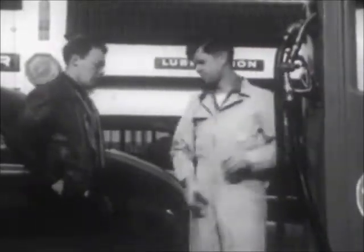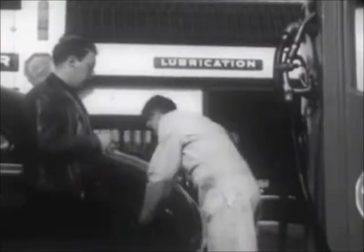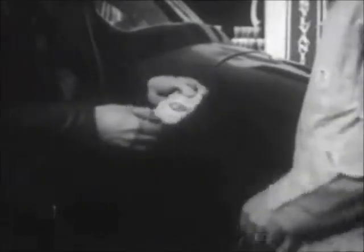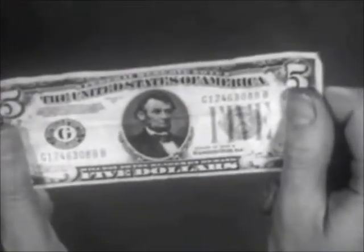Instead of doing a certain amount of electrical work in exchange for gasoline, Mr. Kelly pays for the gas with — yes — the same $5 bill he received at the hardware store. This convenience of modern money has evolved from an age-old search for a satisfactory medium of exchange.